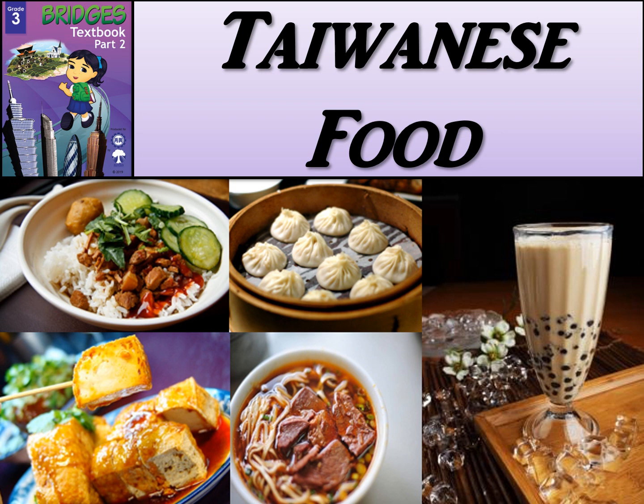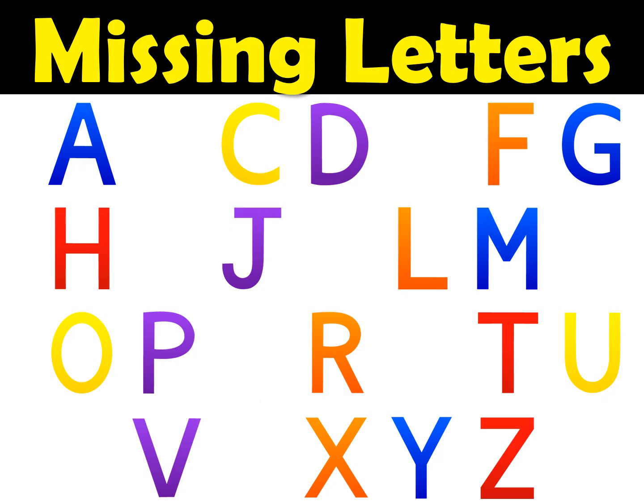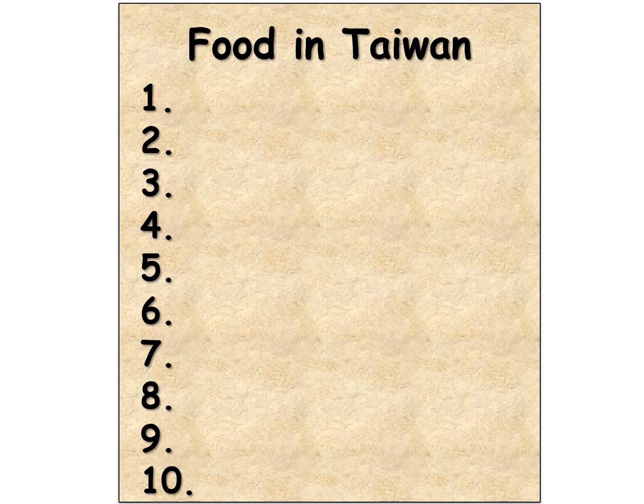Hi there boys and girls, we're going to have a little spelling activity for our chapter on Taiwanese food, and this spelling activity is called Missing Letters. You're going to need a piece of paper and a pencil. You'll be writing down our spelling words in Chapter 7. You can set up your paper like this: 'Food in Taiwan' and the numbers 1 to 10 down the side. If you need more time to set up your paper, just pause the video. Okay, ready or not, we're going to get started.